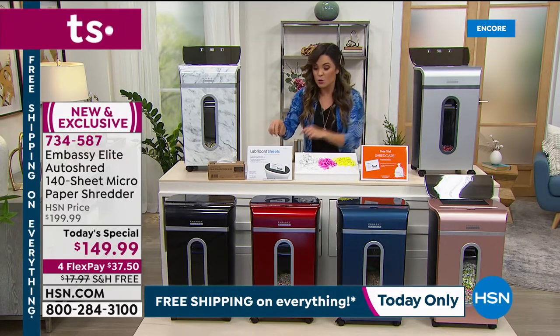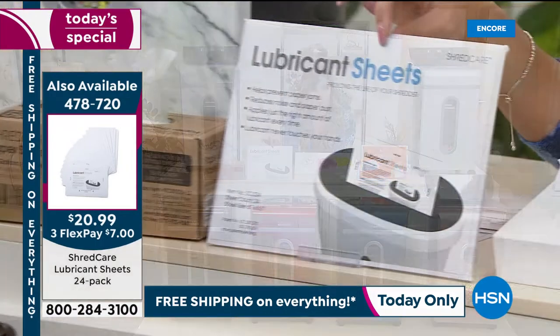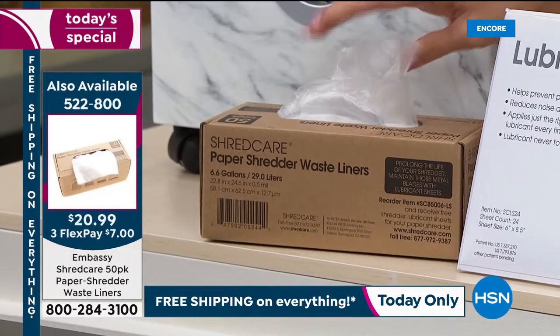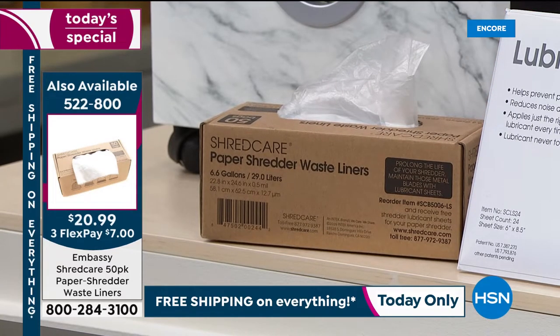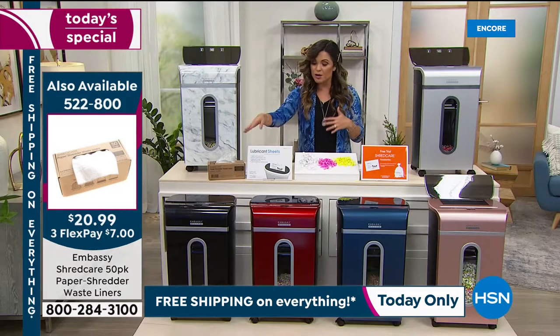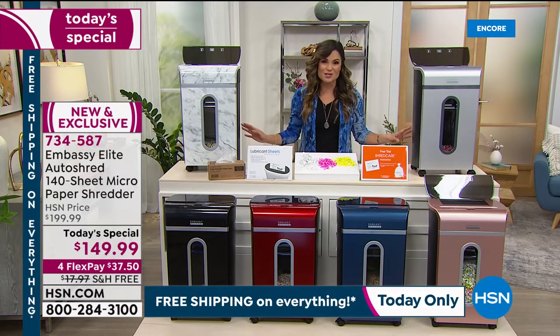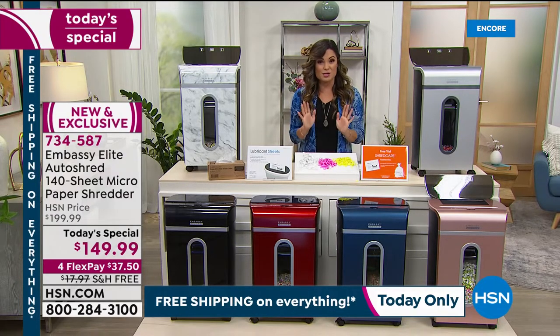If you're going to use your shredder all the time, we've got fewer than 200 left of our 24-pack of lubricant sheets — this will not even make it to the late morning hours. It's $7 on a FlexPay to add that to your cart. Also very popular is the extra box of bin liners — a set of 50 at the same price: $7 on a FlexPay. When your bin fills up, you can just tie it off and throw it away with zero worries.